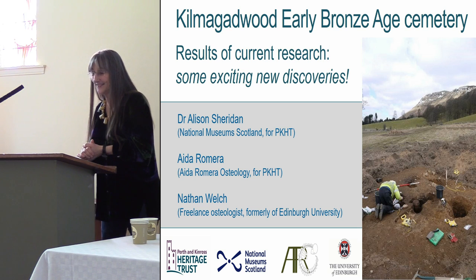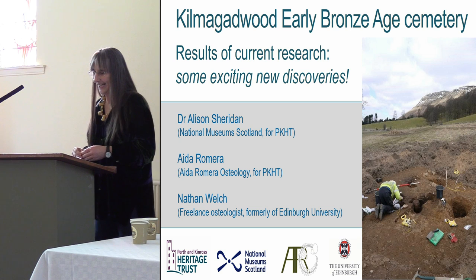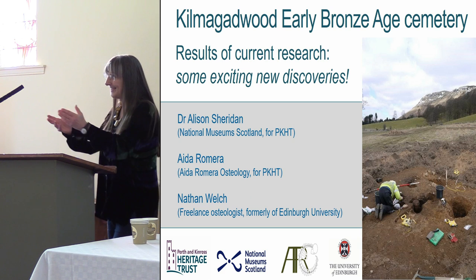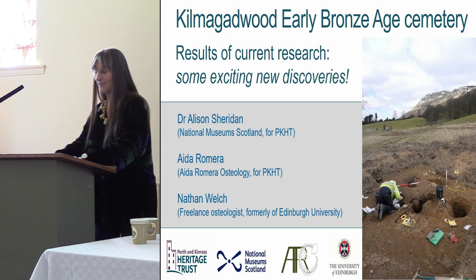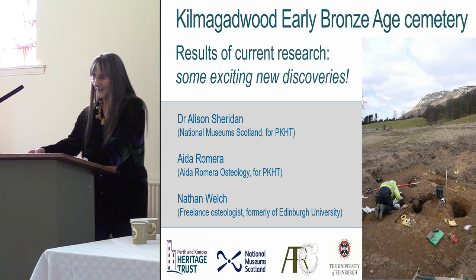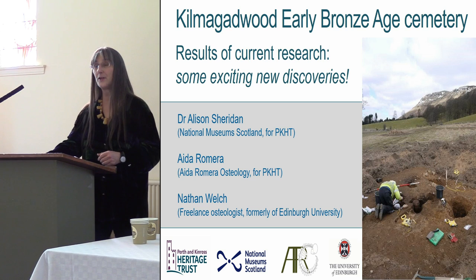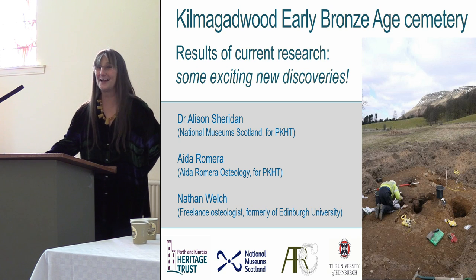So as John said, this is going to be a three-header. I'm going to start by giving you the background information about the excavation, then Aida will take you through the osteological work she's been doing identifying the bones from the urns, and then Nathan is going to take you through some cutting-edge research on how to sex cremated remains on the basis of their ear bones. I'll then take you through the urns and the artifacts, and finish up by discussing the cemetery within the broader context of other early Bronze Age cemeteries in Tayside and Fife. All that in 45 minutes, so hang on to your seats.